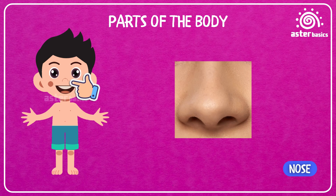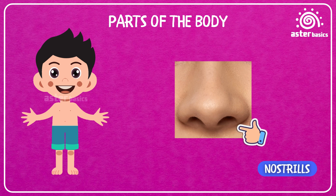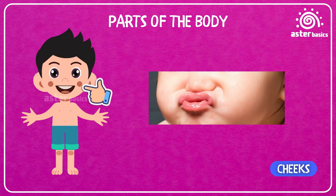Nose: sniff, sniff — your nose helps you smell delicious cookies and fresh flowers. Nostrils: the two little holes in your nose that let air in and out. Cheeks: the soft, squishy parts on your face that turn red when you smile a lot.